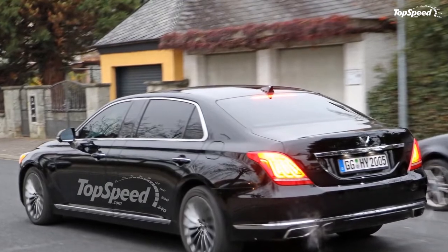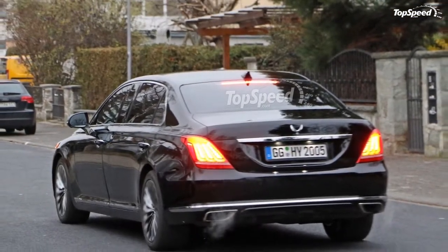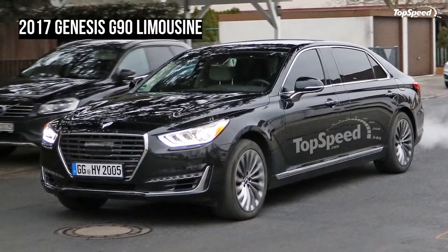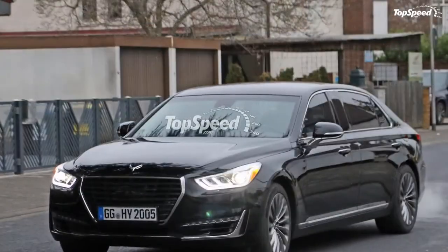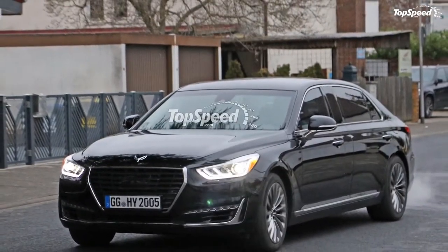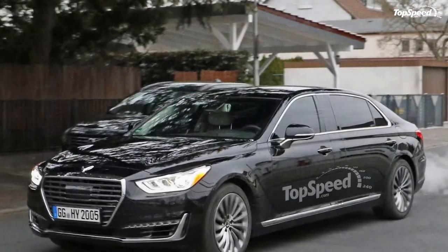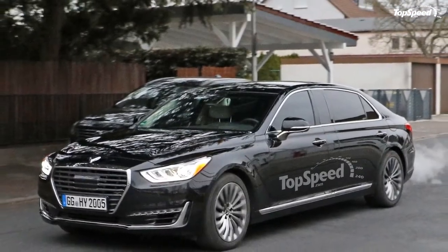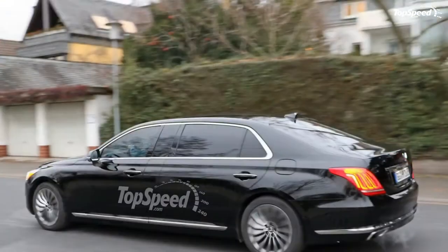Hyundai continued to produce inexpensive, safe economy cars, while paying special attention to its test subjects in the premium segment. Now that Hyundai has a somewhat steady foothold in the premium segment, the automaker has decided to step its game up even more and bravely step into the luxury segment. A new brand has been developed under the name Genesis, and we've recently seen lots of images of its flagship model, the Genesis G90.